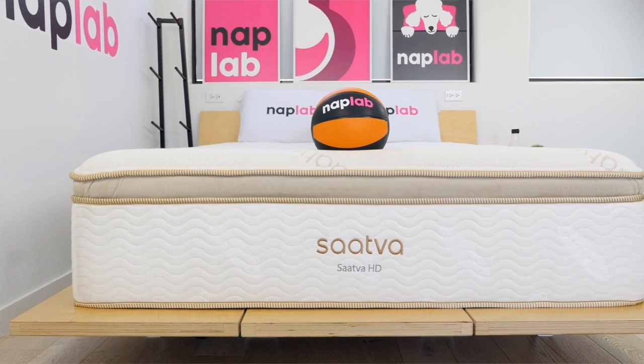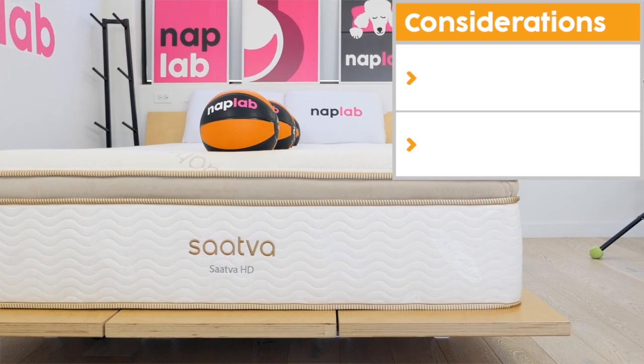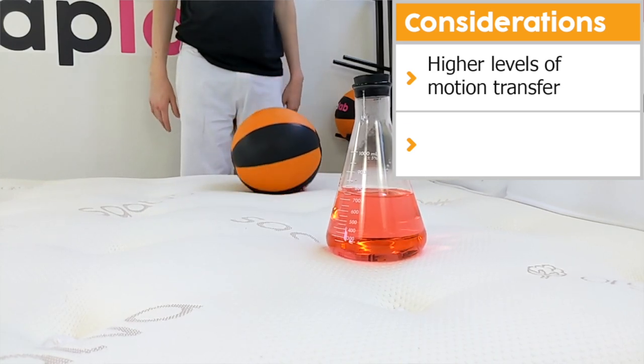However, all mattresses aren't ideal for all sleepers. Let's talk through the important consideration points for the Sava HD. First, we saw higher levels of motion transfer. However, this is a natural side effect of the more supportive plus-size design.